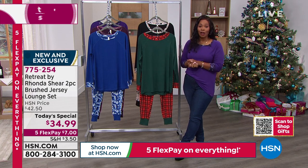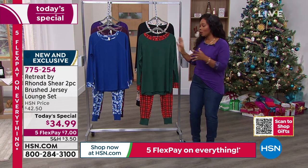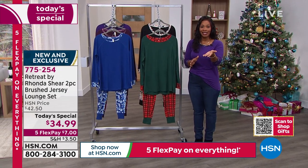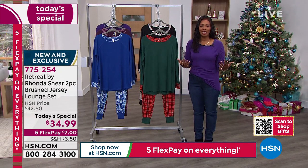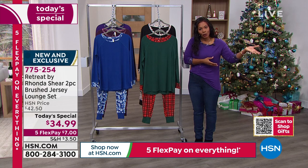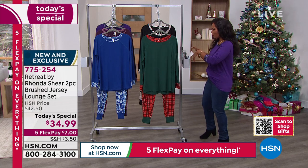When you find something that works for you — a brand that really takes your comfort into mind — it really means a lot. I love that Kathleen said she's never lived so comfortably. That's a big statement. And if you haven't been able to say that with some of the things you've been wearing, step up to Retreat by Rhonda Shear.